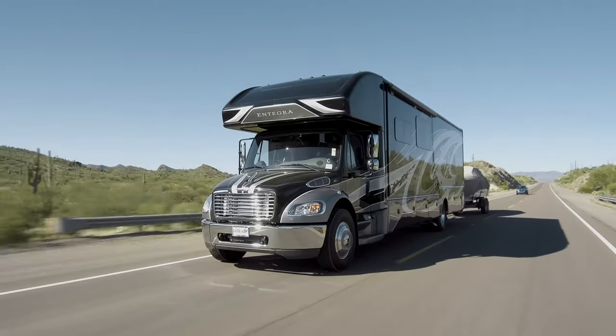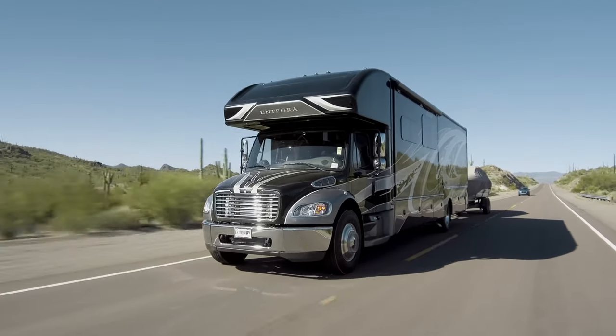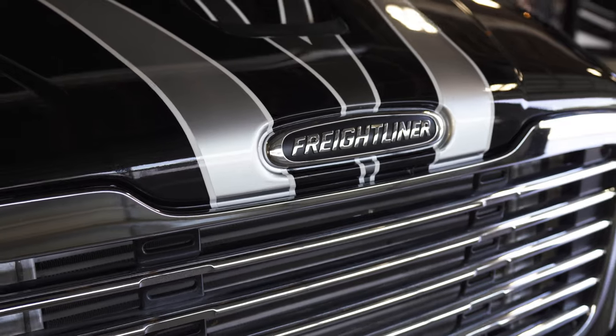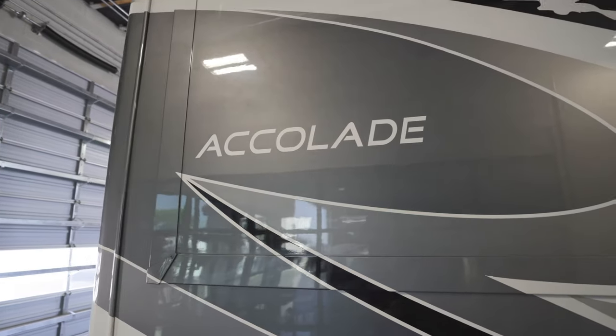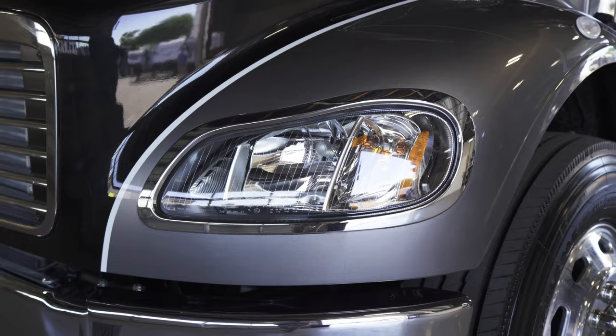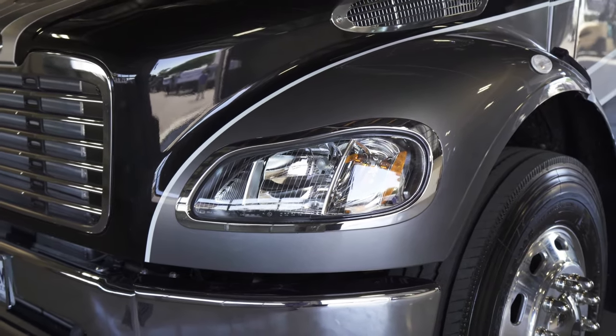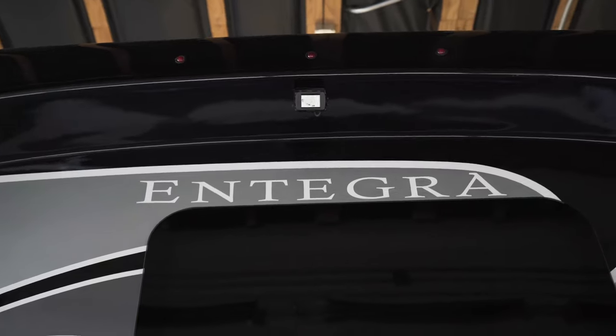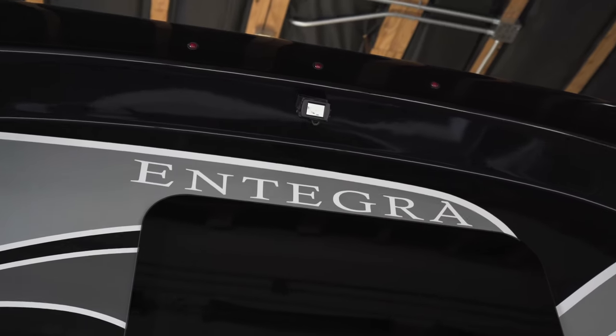RVers have a reputation for helping one another. Allow us to introduce you to the 2020 Accolade, the newest addition to Integra Coach's diesel Class C lineup. A Super C, the Accolade more than deserves its class. With full body paint, seamless fiberglass front and rear caps, and frameless windows, this unit is handsome but it's also powerful.